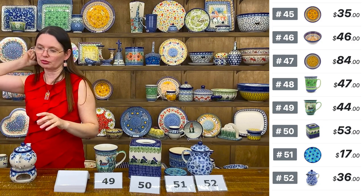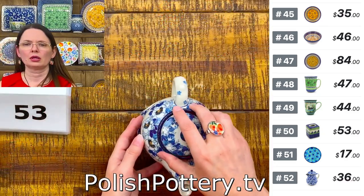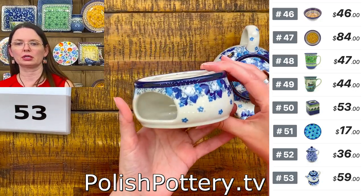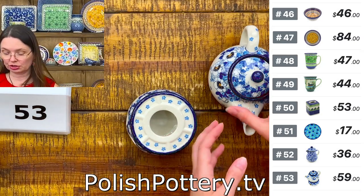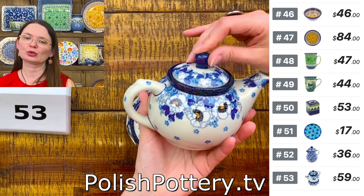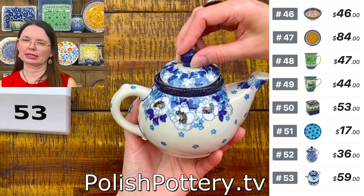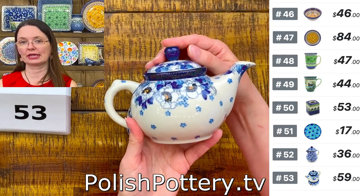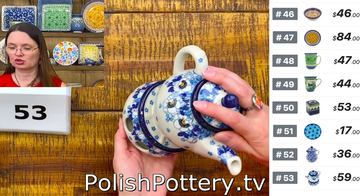Number 53 is a tea set with warmer from Ceramica Artistica, pattern 2022 — $59 for the set. The warmer is four inches in diameter and two inches tall. The little teapot is 15 ounces — about two servings of coffee or tea. This is the Blue Spring pattern, and you can also use the little warmer with your mugs.